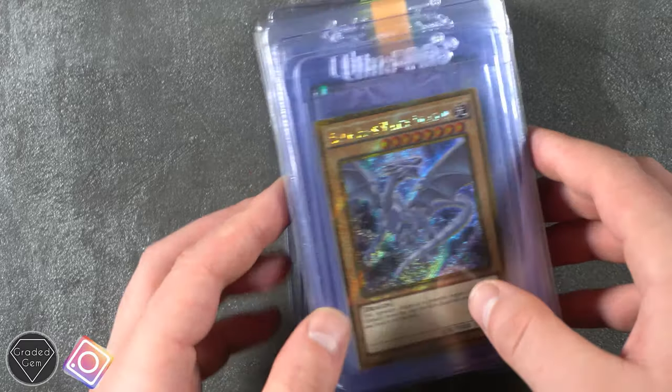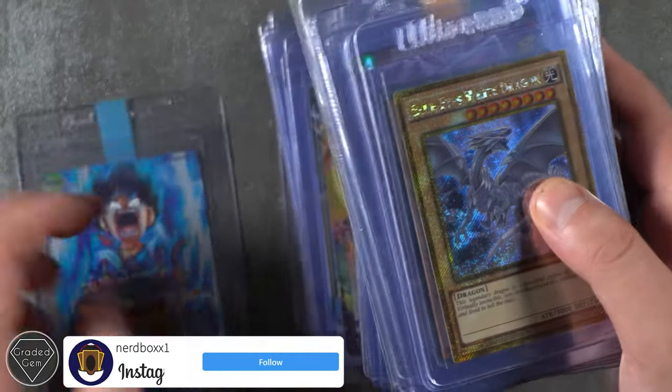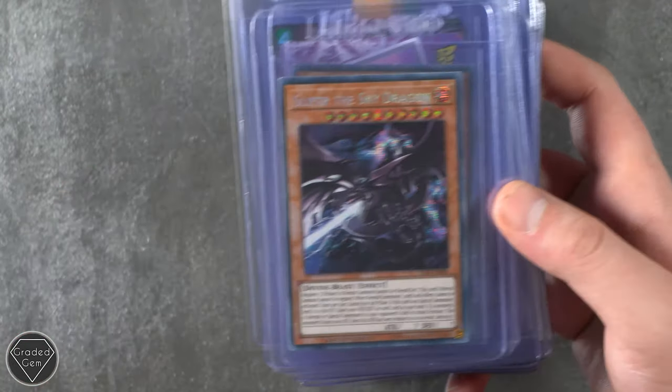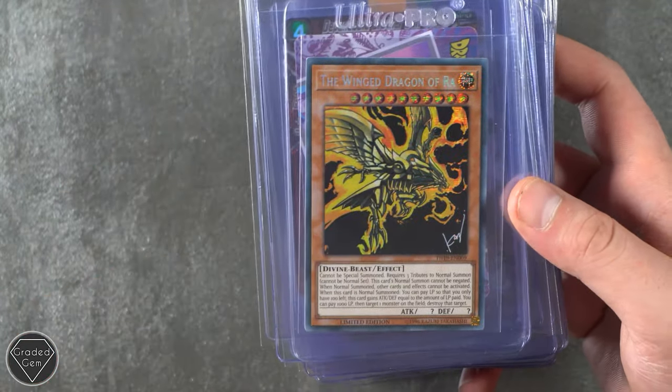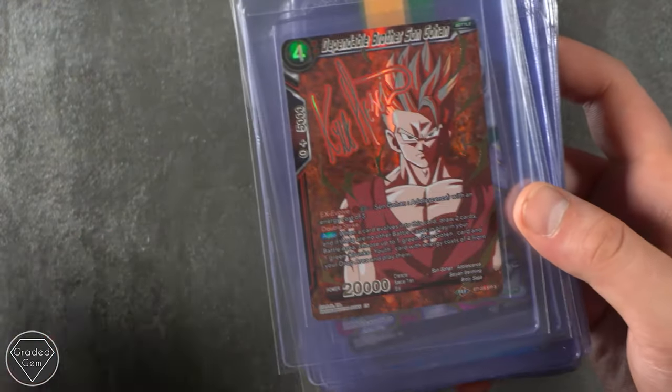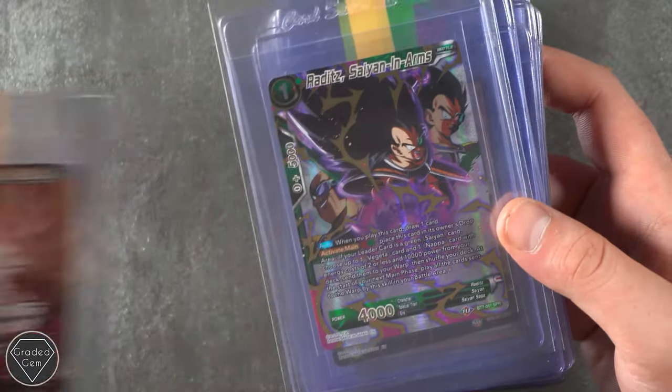We got 62 cards here from Richard this time around, which is your biggest ever submission to Graded Gem. So many thanks for trusting us with this many cards. They're very, very cool. We actually had the pleasure of meeting you as well. You spoke about how you've been in the hobby for a long time.